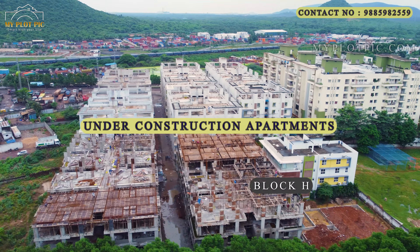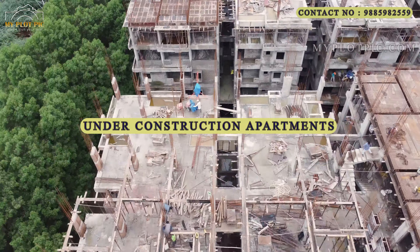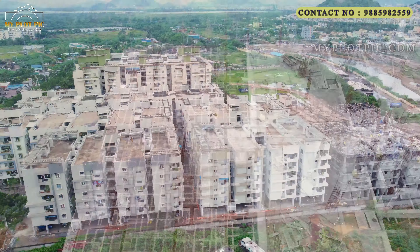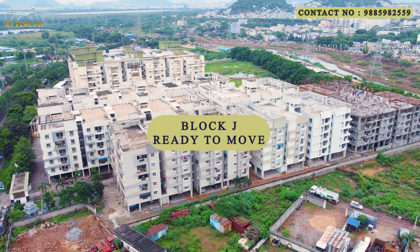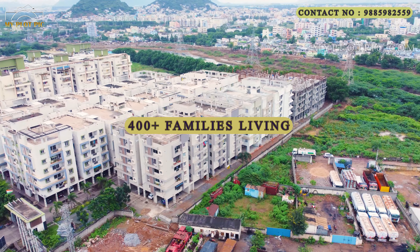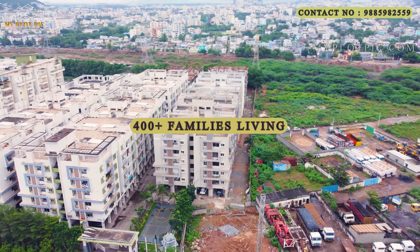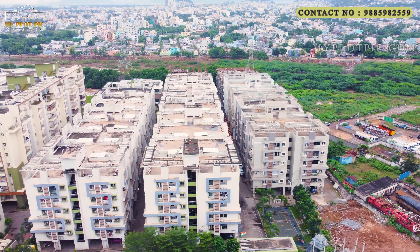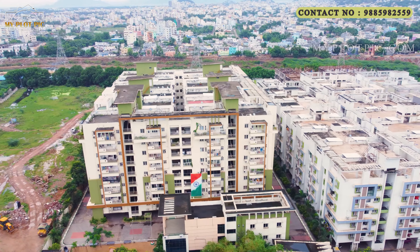Now we are watching the completed blocks in phase 1 and the ongoing construction progress of phase 2 blocks. Block L construction has just started; blocks H and K are near completion stage; block J construction is already completed and those flats are in ready-to-move position. 400 plus families are already enjoying their stay in this mega gated community project. In phase 2, 210 families have already occupied their flats.